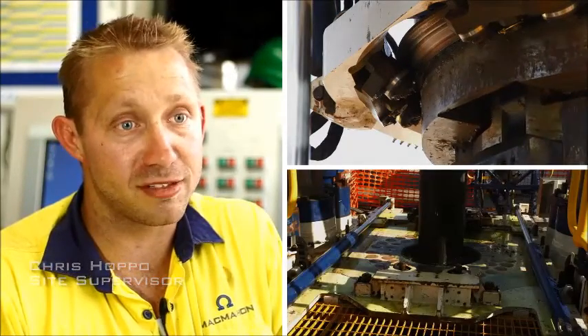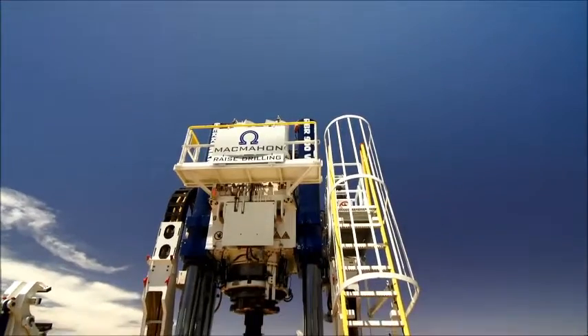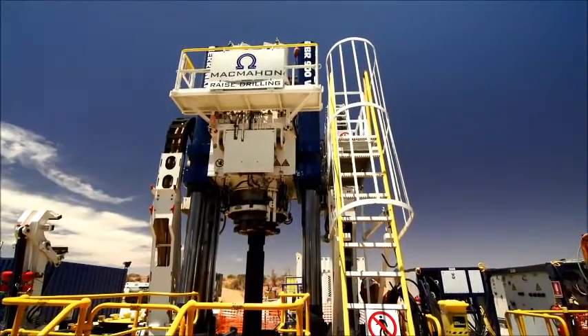McMahon saw the need a number of years ago to develop a stronger machine, and we've worked on that and produced what you see behind us. The capabilities of the machine — it was designed to go to the biggest mines in the world. It can drill up to two kilometres deep at eight metres diameter. It's got up to five million pounds of thrust, so it's well above anything in the market available today.